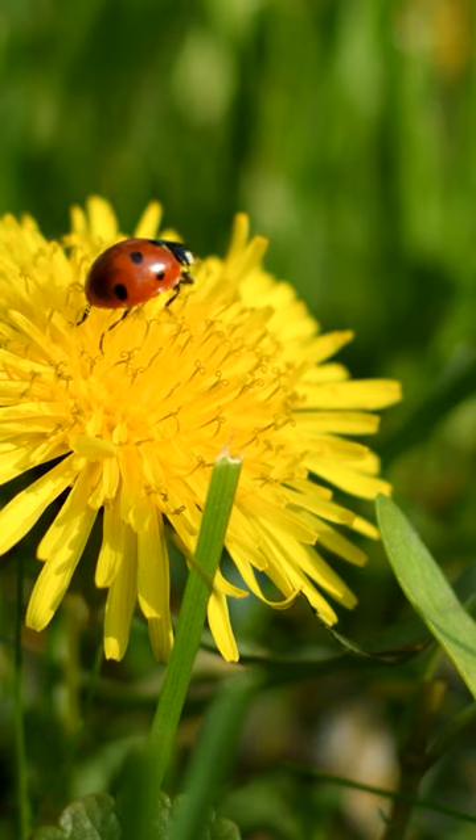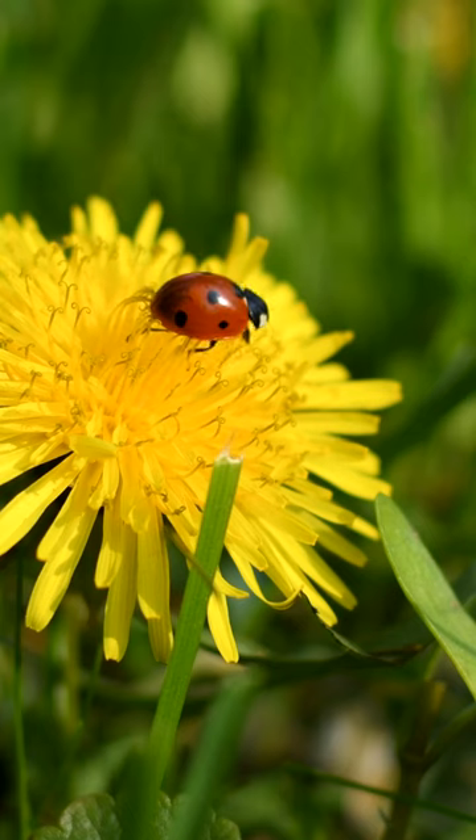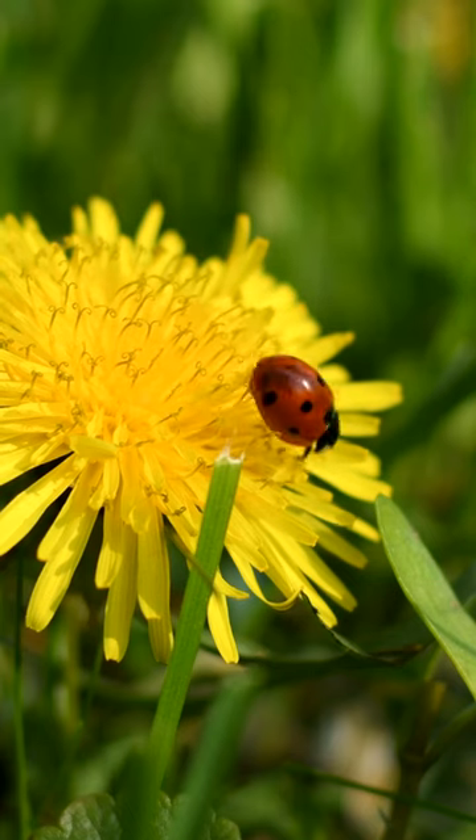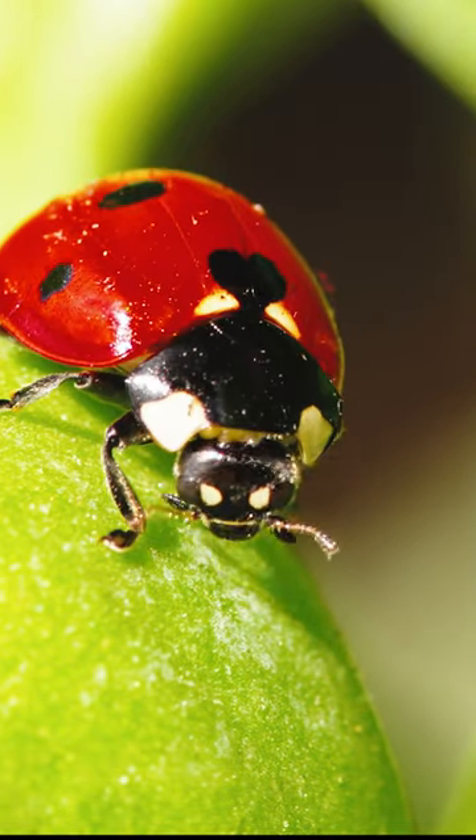Ladybugs are very helpful to us because they can eat other bugs that are very harmful to plants. They also help to pollinate flowers. Ladybugs are very special insects.